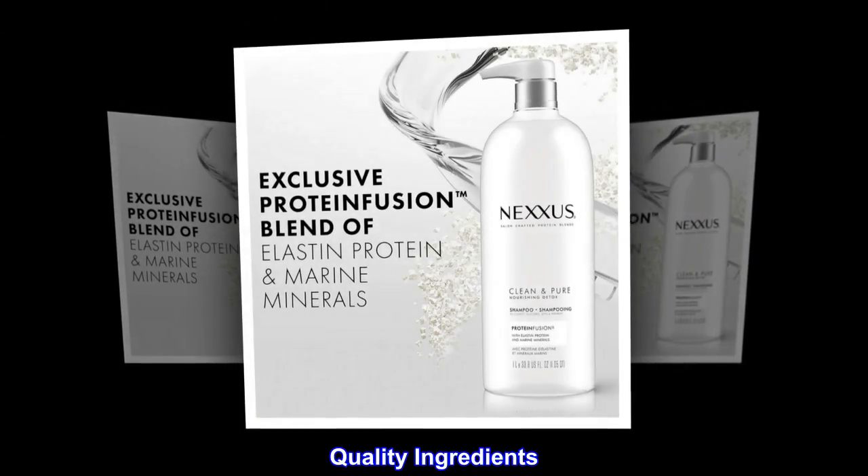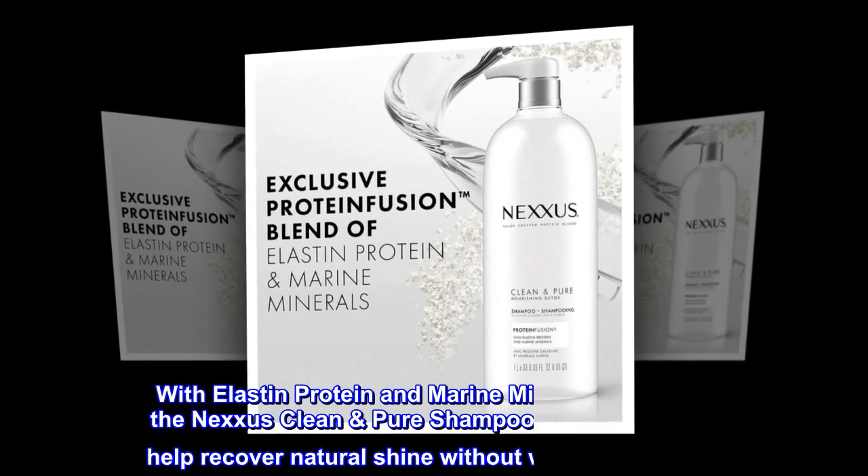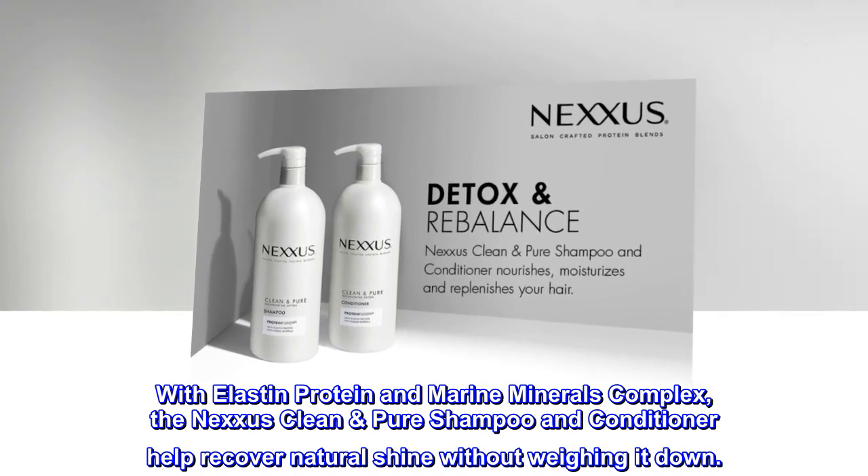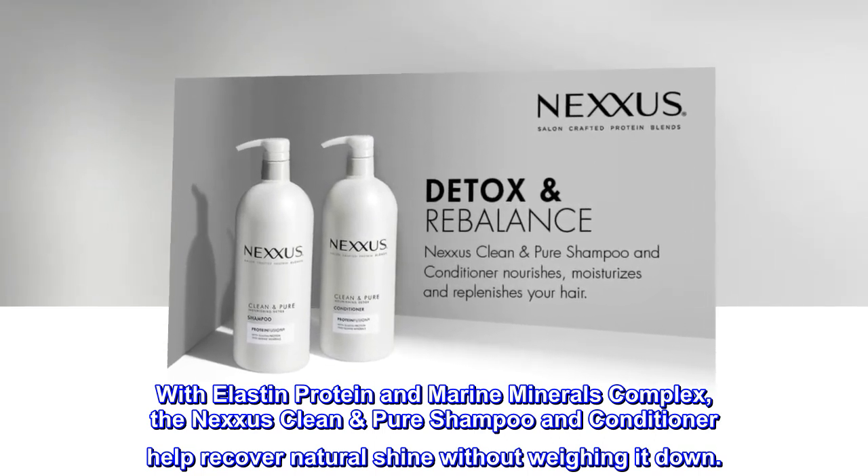Quality Ingredients. With elastin protein and marine minerals complex, the Nexxus Clean Pure Shampoo and Conditioner help recover natural shine without weighing it down.